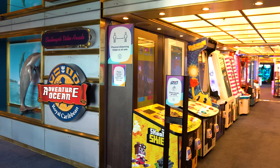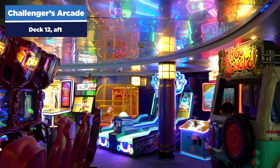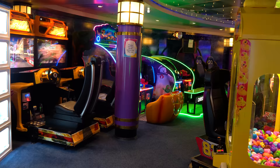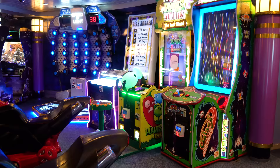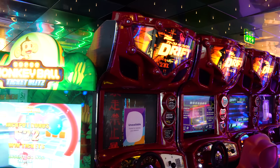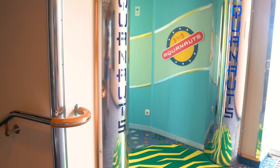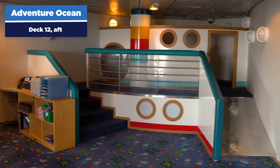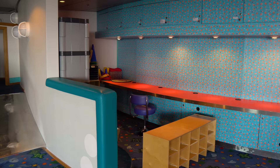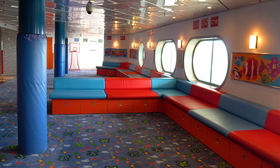Back inside, we're checking out the arcade right next to Adventure Ocean. It's an arcade with video games that costs extra — you buy credits on your SeaPass card. Adventure Ocean is nearby and offers complimentary kids programming: Aquanauts for ages 3-5, Explorers for 6-8, and Voyagers for 9-11. You register your kids on board. Daytime is free; a late-night charge applies if kids stay past 10pm — which is some of the best money you can spend on a cruise.